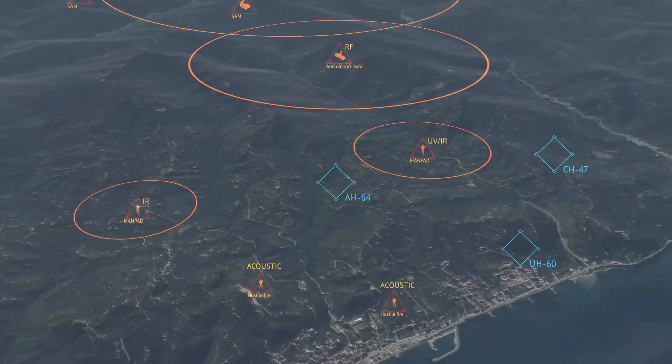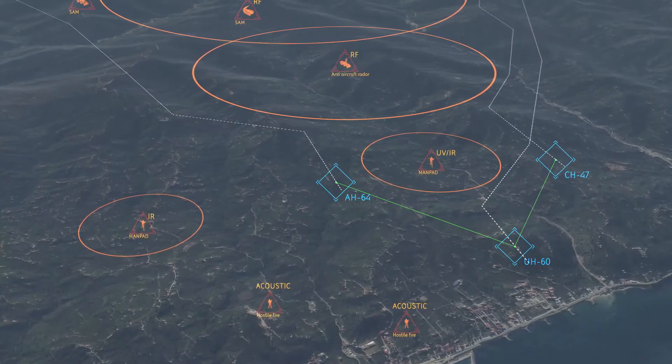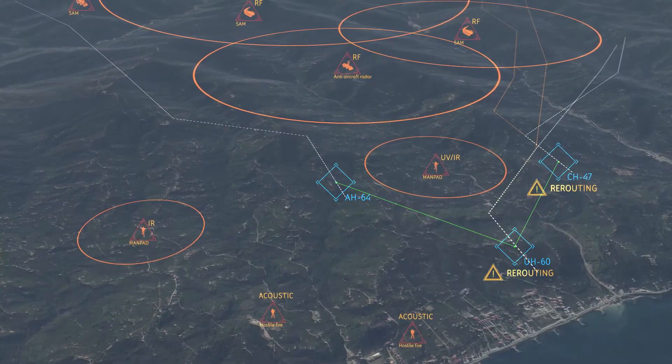Real-time information flows between assets, increasing situational awareness and team survivability in a 360-degree battlefield.